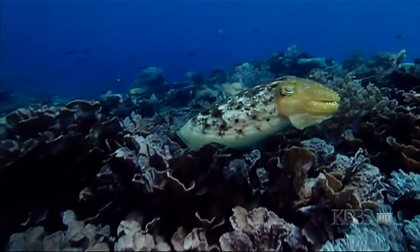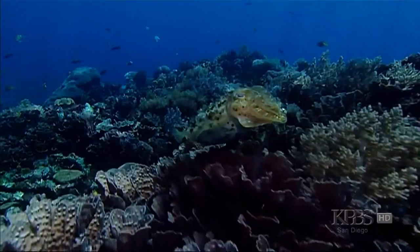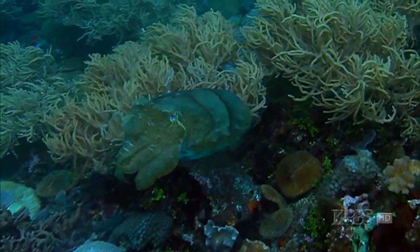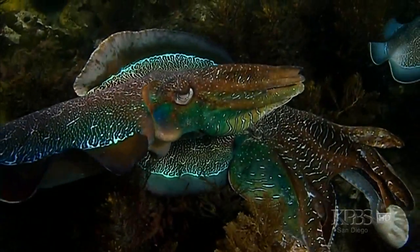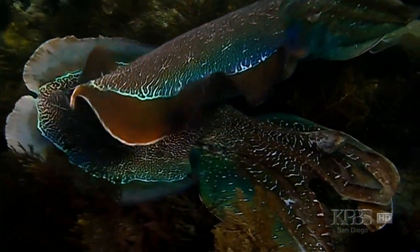There's no skin on earth like a cuttlefish. These animals can change instantaneously. The diversity is fantastic. Chameleons are boring by comparison. So how does cuttlefish skin work its magic? Their skin is extraordinary because it has two ways to produce color and pattern.